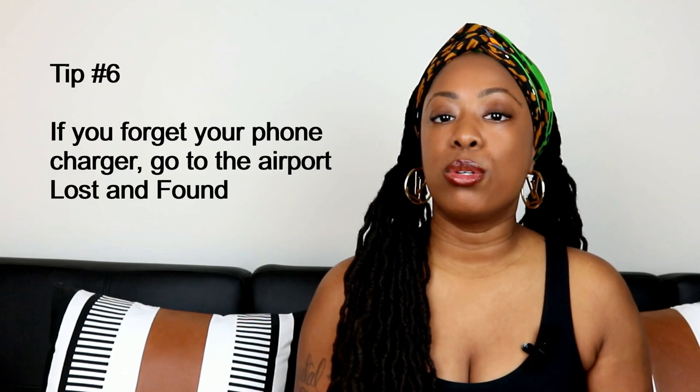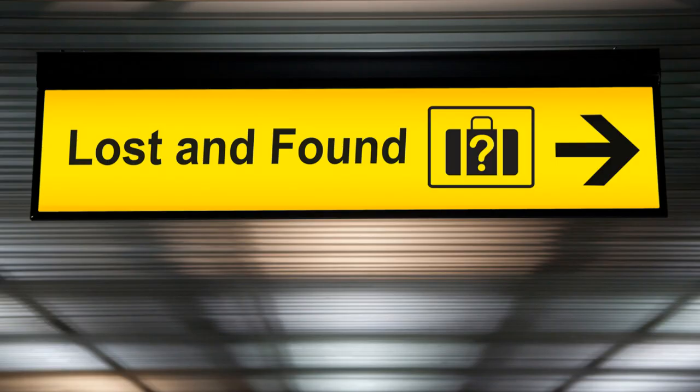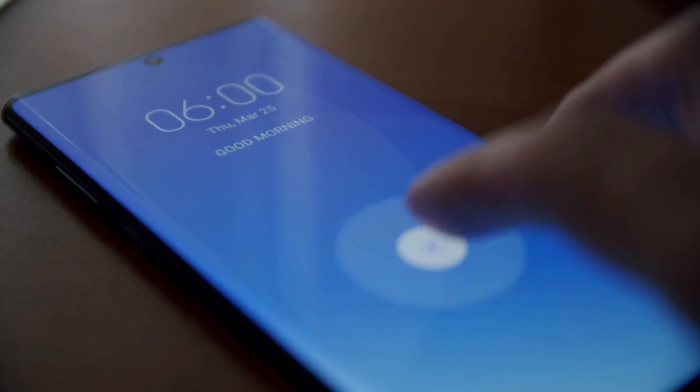Tip number six: if you forget your phone charger at home, go to the airport lost and found first before purchasing one at the airport. If after 90 days lost items are not claimed, they can assist if they have a charger to match your phone. Tip number seven: set a reminder alarm for your flight's boarding time. Some people lose track of time in an airport lounge, at a bar, or shopping, so that you don't miss boarding time and potentially your flight — set that alarm.